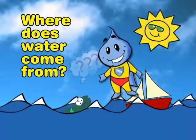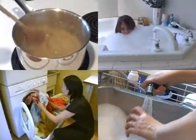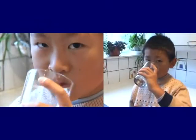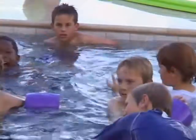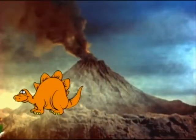Where does water come from? People use water every day for cooking, cleaning, washing and bathing. When you're thirsty, you turn on the tap and cool, clean water gushes out. But have you ever stopped to think about where that water comes from or how it gets to you? Did you know that we're using the same water that dinosaurs used millions of years ago?